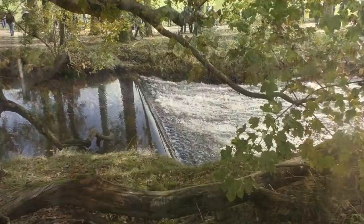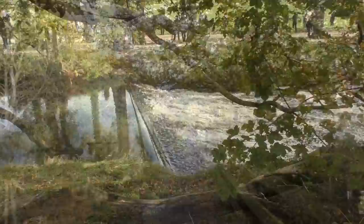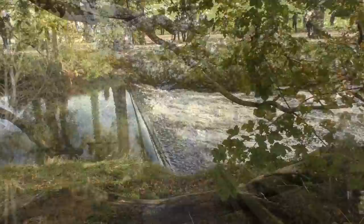The River Tame runs alongside this part of the canal. It's a tributary of the River Trent.